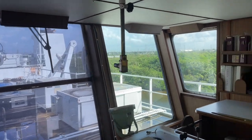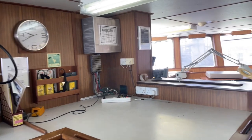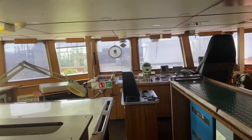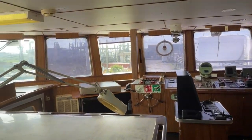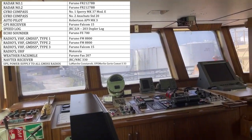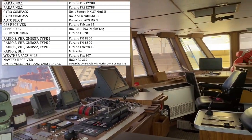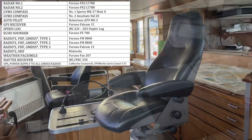Now we are up on the bridge — these are enormous bridges. That was the navigation section we just walked through. Here is a list of the electronics on board: it's everything you need to cruise the world, and there is redundancy in all the systems on these vessels.